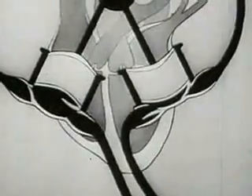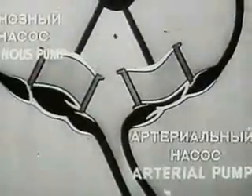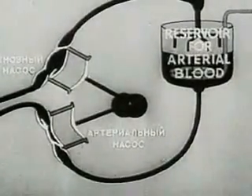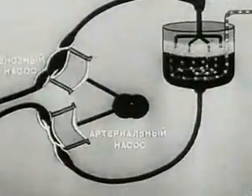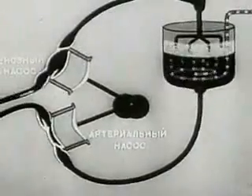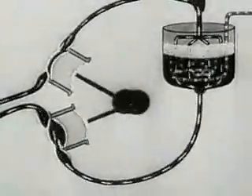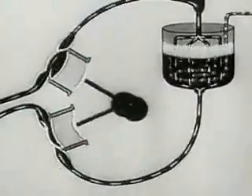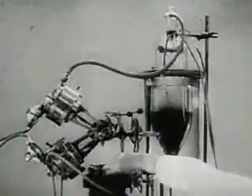The autojector works on the same principle. The apparatus includes a system of pumps for supplying blood and drawing it off. The arterial pump supplies the organism with arterial blood. When the blood has given up its oxygen, the venous pump draws it back into the reservoir. Here, just as in the lungs, it is enriched with oxygen and returns into the organism. The blood passing into the arteries of the body ensures the necessary metabolism. In this way the autojector can perform the work of both the heart and lungs.